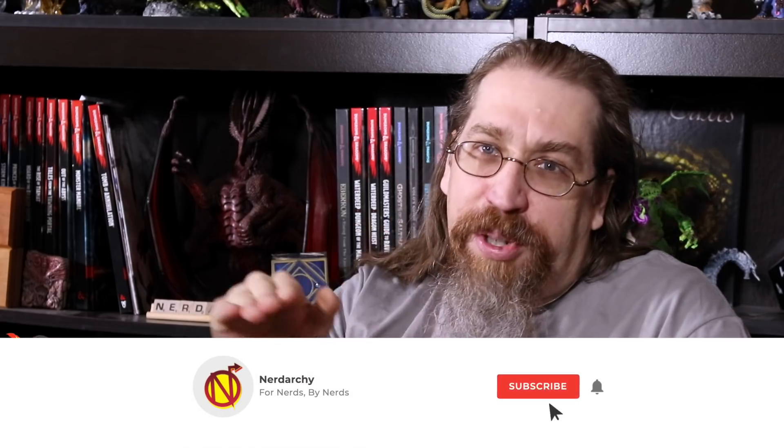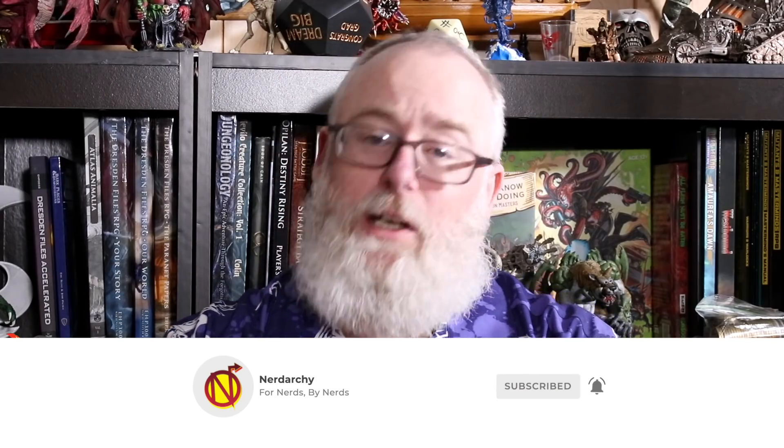Welcome to Nerdarchy. I'm Nerdarchist Dave, and as usual I'm hanging out with this nerd, Nerdarchist Ted. You know, sometimes your favorite YouTubers just don't have a new video up and you really want to watch a D&D video. Well, if you hit that subscribe button, you're going to keep seeing those D&D content videos coming straight towards you. Also, don't forget to hit that notification bell so you don't miss a single video.